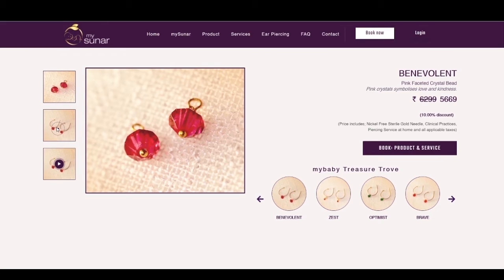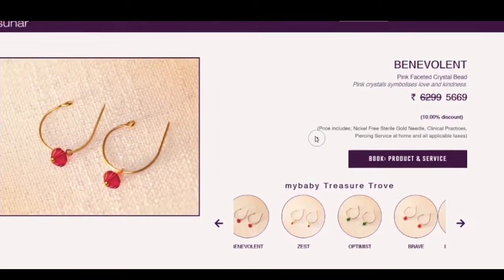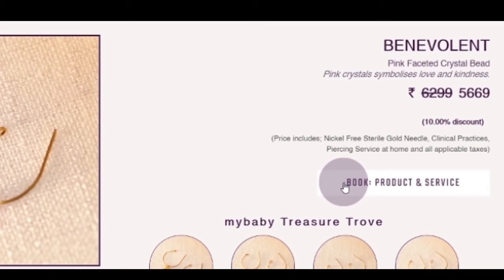Away with the Children's Day launch discount on my recommendation. The price includes a nickel-free sterile gold needle, clinical practices, piercing service at home, all applicable taxes, and book product and services.